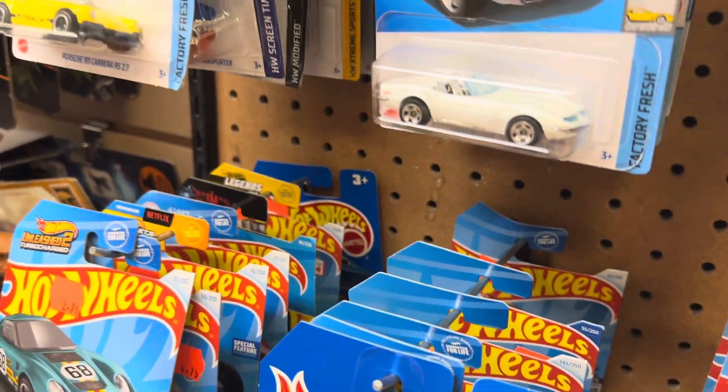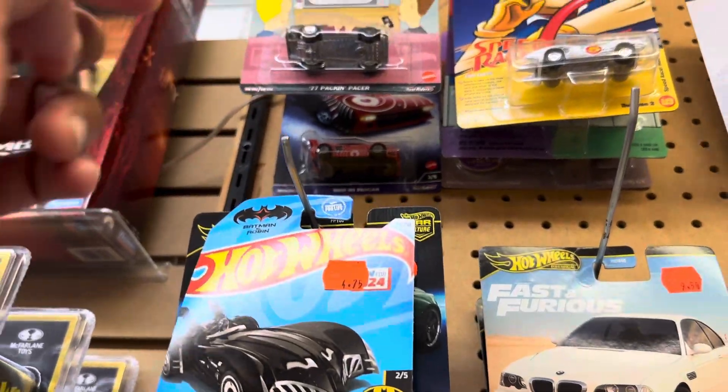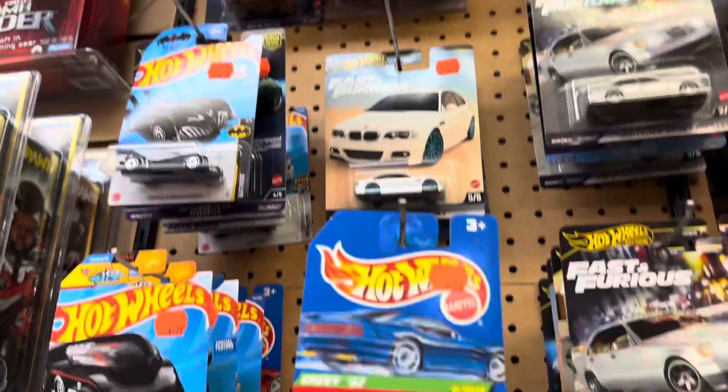If you're from Calgary, you might want to check Phoenix Comic Books. That's it for me for today — have a wonderful day, see ya!